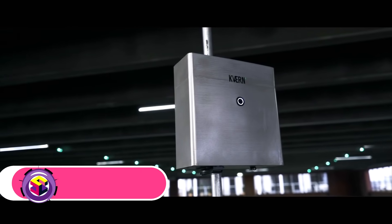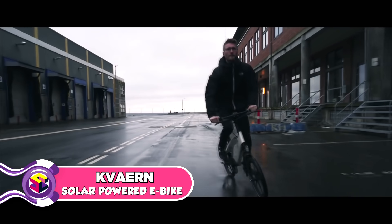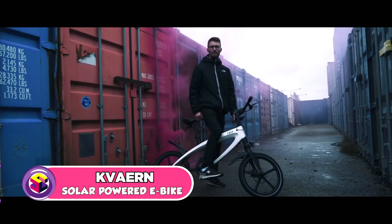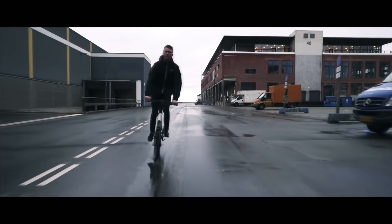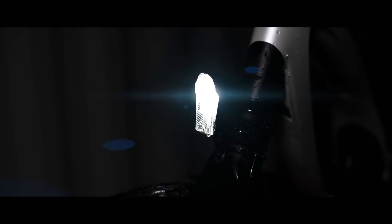Introducing Kvarn and Kvarn Plus, the ultimate electric bike experience designed to fit your lifestyle. Kvarn is equipped with an intelligent torque sensor that adapts to your riding — the perfect mix of human strength and electric energy.